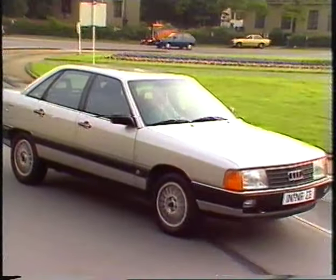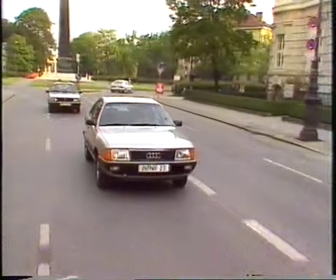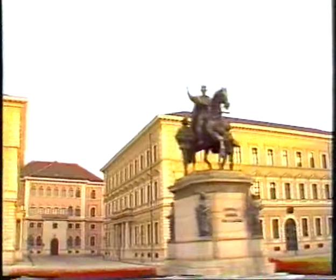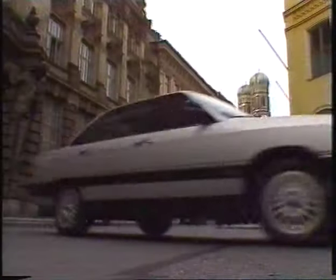The Audi 100, one of the most successful cars on the road today, has set new standards for a whole vehicle generation. The Audi 100 is the finest example of the new impetus that the mark has given to automotive engineering.